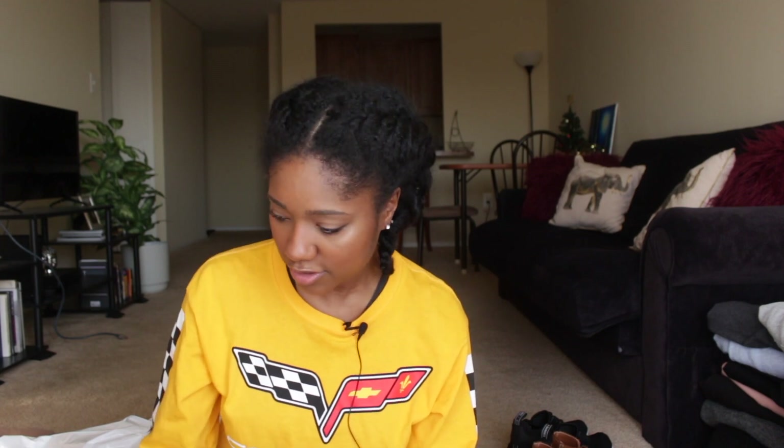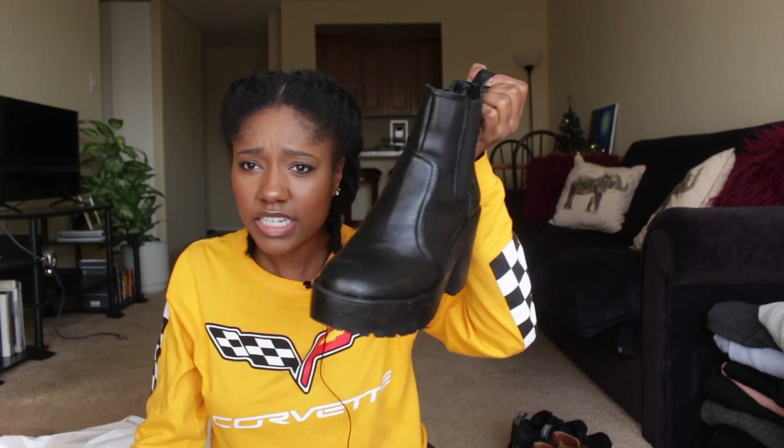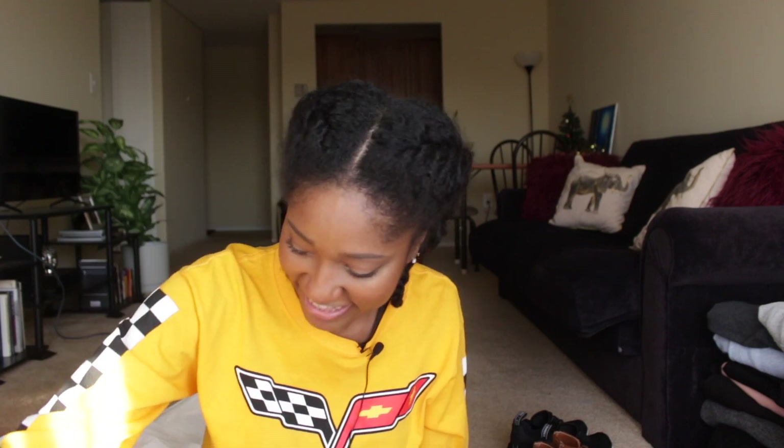I recently started shopping on ASOS and I've been liking their shoes. I got two pairs of black boots. The first are these platform black boots. I know they're dirty — I wore them recently on a night out. I've been wanting a pair of platform black boots and these are really comfortable. They were $60, which is not cheap, but ASOS has really good quality shoes and they've been holding up well.